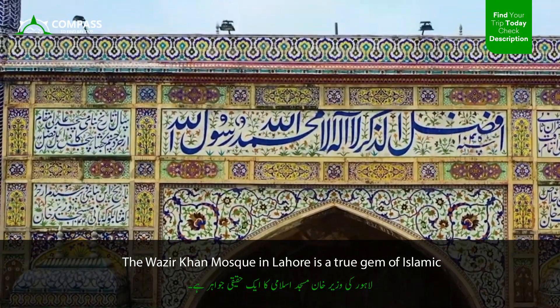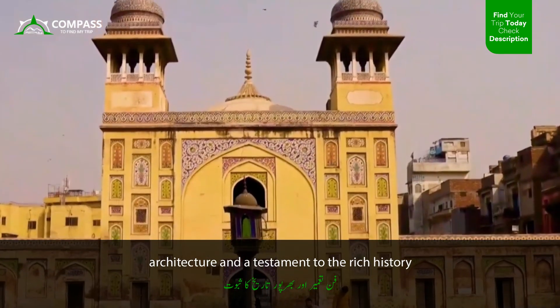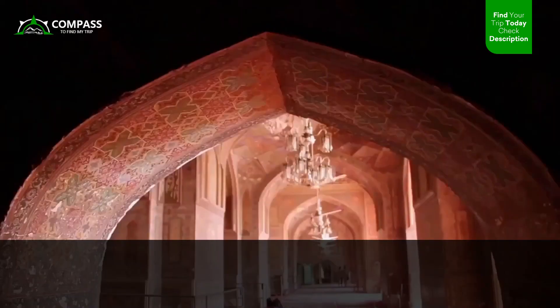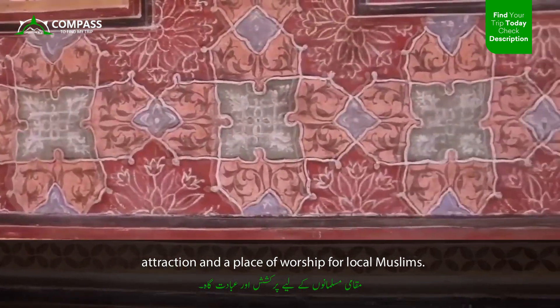The Wazir Khan Mosque in Lahore is a true gem of Islamic architecture and a testament to the rich history and cultural heritage of the city. Located in the heart of the walled city of Lahore, this magnificent mosque is a popular tourist attraction and a place of worship for local Muslims.